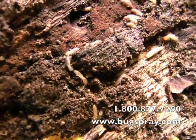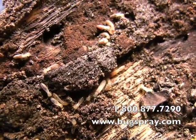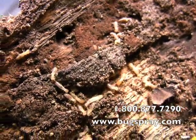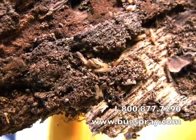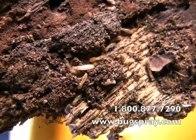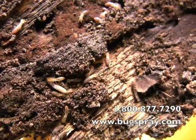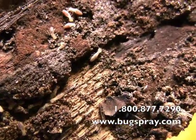Right now in frame, you can see workers, you can see soldiers, there are some nymphs in there. Bottom line is there's a lot of activity. It is springtime here in Georgia, and this time of the year you can find all stages. But most times you're going to find the workers, because they're the ones that do the damage — they work year-round to get food for the colony.